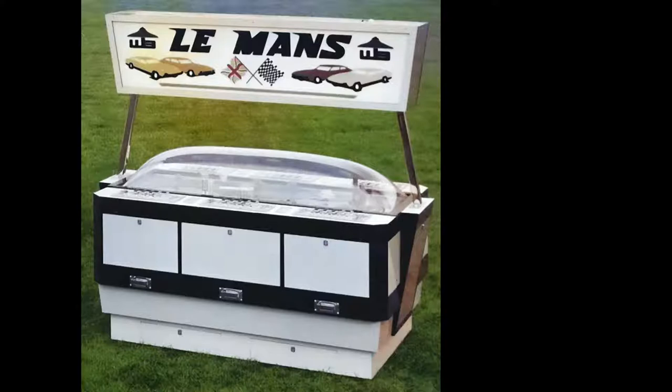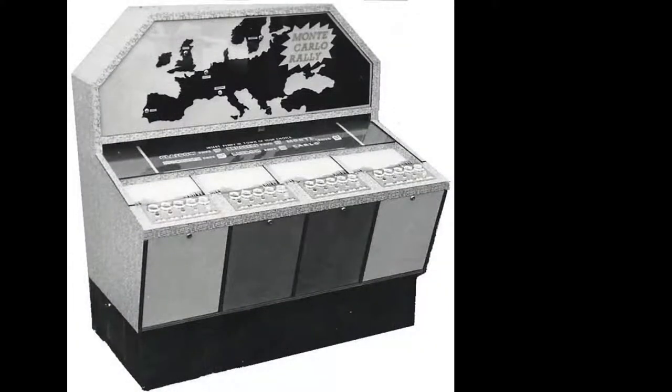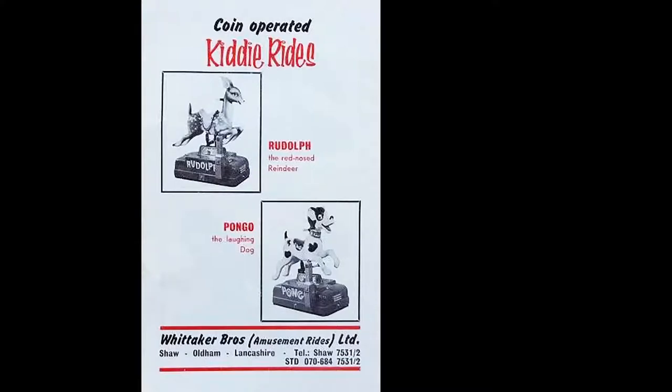Le Mans - so similar, two versions of the car race. Le Mans and Kentucky Derby in the same style cabinet; Grand Prix and Epsom Derby in a slightly different style. Both seem to be six players - so I'm not sure unless they were just a couple of years apart. The Monte Carlo Rally - this is quite an early one, which I think is just a light-flasher type thing rather than having actual model cars in it. More kiddie rides - Rudolph and Pongo. We've sold a few Pongos and a Rudolph or two over the years.